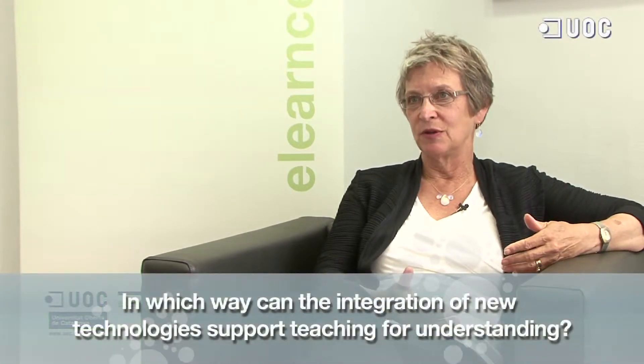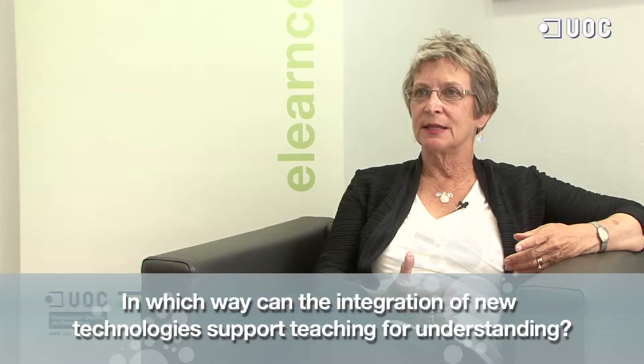One thing to think about in relation to that question is what do we mean by teaching for understanding? For me that means making sure that the learning experience is connected to learners' interests as well as to the curriculum or the subject matter they're studying. One way that new technologies and e-learning help connect curriculum to learners' interests is by bridging time and space, so that learners can connect with what they're studying over time and across distance. That affords lots of opportunities for helping them connect what they're studying to their own lives.